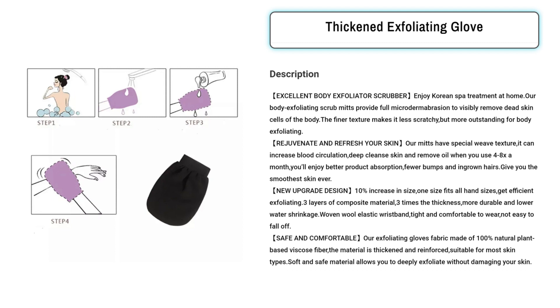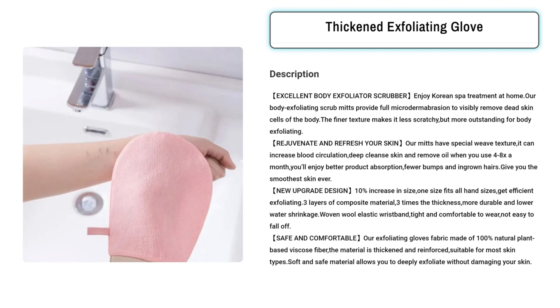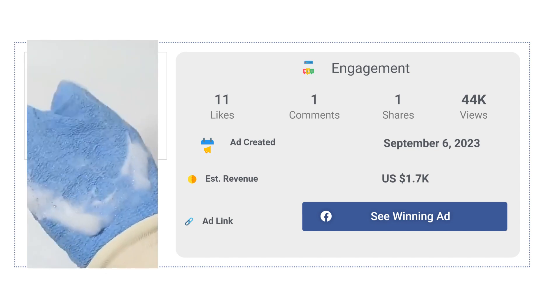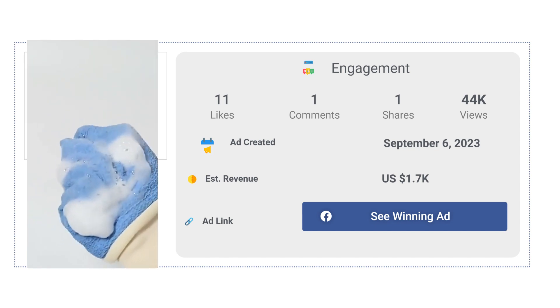Targeted audience for running ads: this product is ideal for individuals who prioritize skincare and desire smoother, healthier skin. The target audience includes beauty enthusiasts, skincare aficionados, spa lovers, and anyone looking to elevate their exfoliation routine. The Facebook ad has received more than 11 likes, 1 comment, and 1 share.